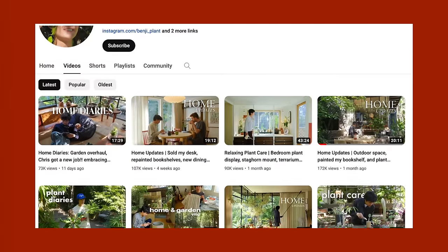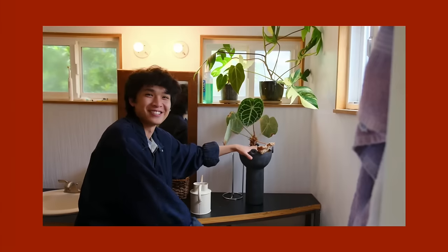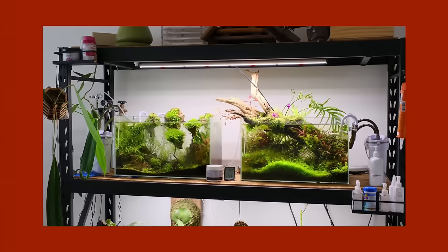Welcome back to another episode of Check Out This F***ing Home. I'm very excited for today's video because we are at Benji Plant's house in Los Angeles. You might know Benji Plant, but if you don't, he's a YouTuber in the interior design space with a focus on plants, aquariums, and terrariums — bringing the outdoors inside in a way that I really love. If you watch my channel, you know I don't love an overabundance of plants, but now I'm very inspired.